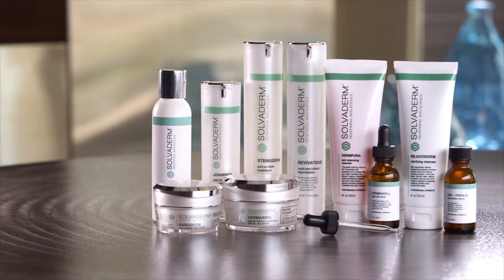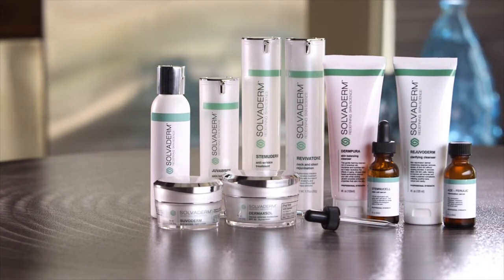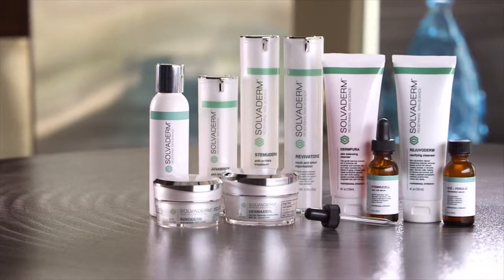Using makeup is an optional step, but if you choose to do so, wait until your skin feels supple and dry. And now you're ready to start your day. After your long day, the harsh environment has taken its toll on your skin.